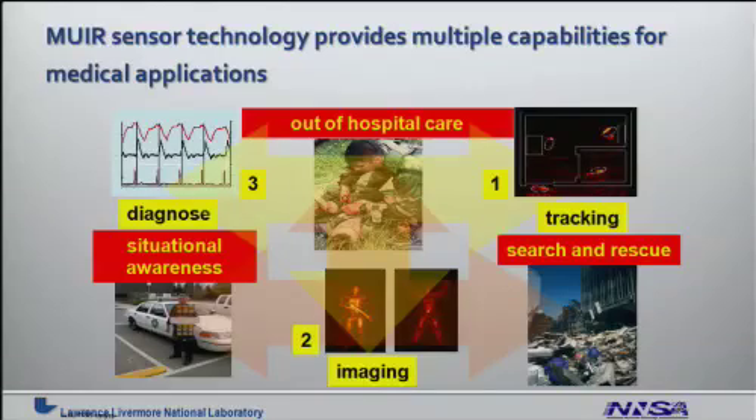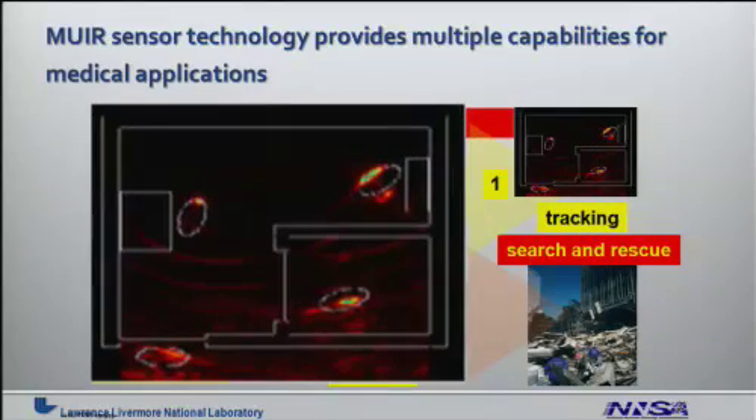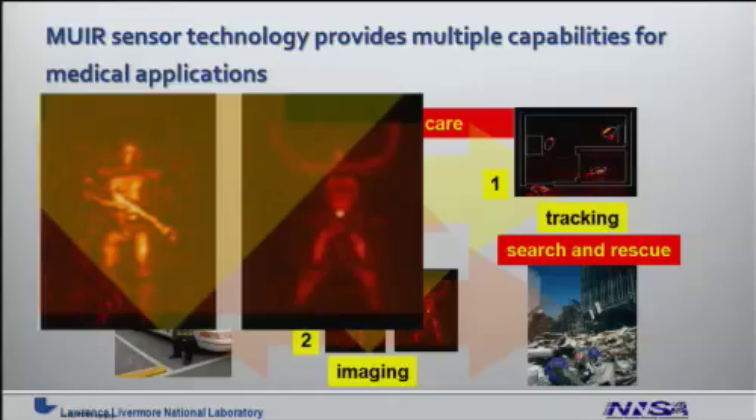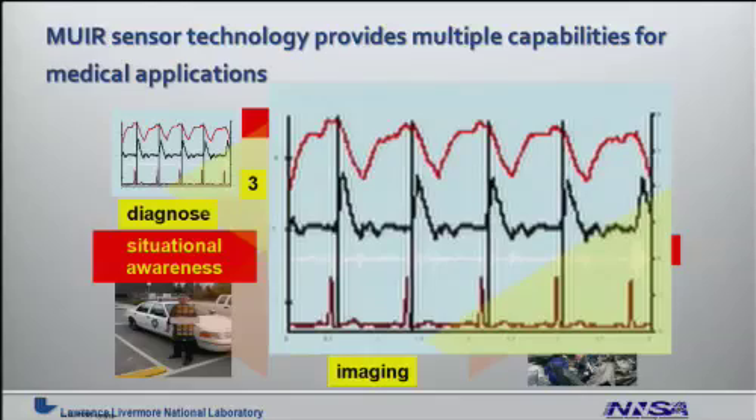The MIRROR sensor technology provides multiple capabilities for medical applications. We have a series of different modalities in which the sensor suite could be used. We could use it to track people through barriers and through walls, to image the individual as a whole body imaging tool, and to diagnose vital signs with high resolution and sensitivity.